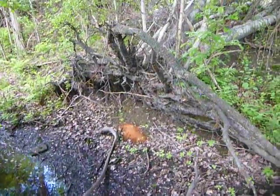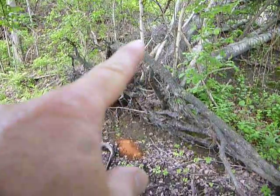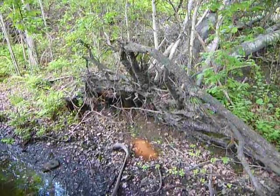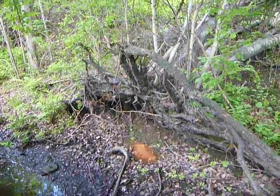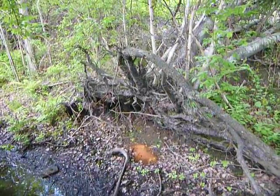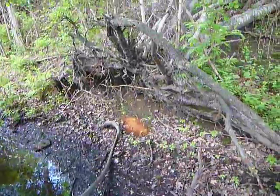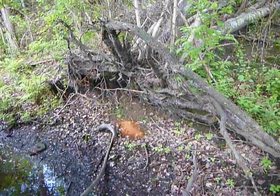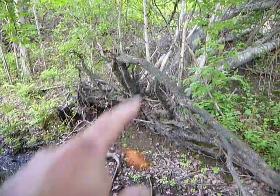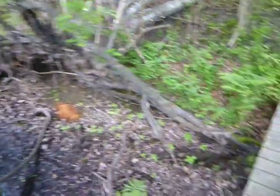I stood here for a little bit and figured out what it was. You can see these little holes in the roots — one, two, three, four, five, six — six or seven woodpecker holes. So that's the result: a pile of wood dust from the woodpeckers just working away on those roots. Kind of interesting.